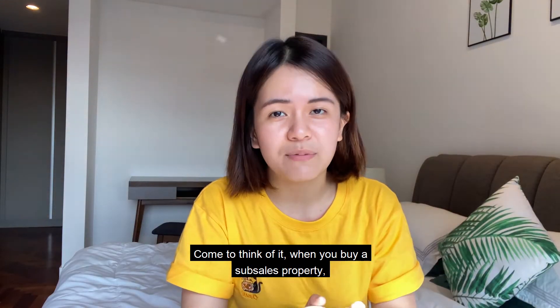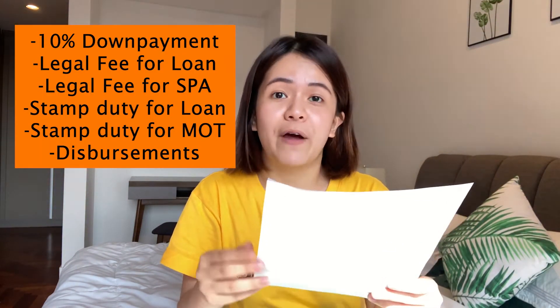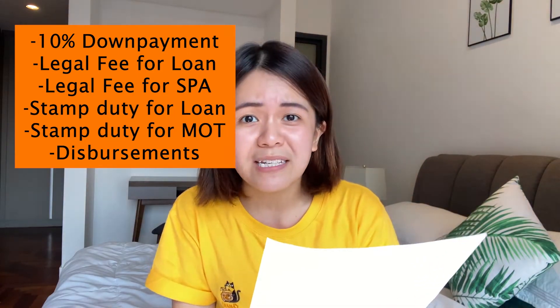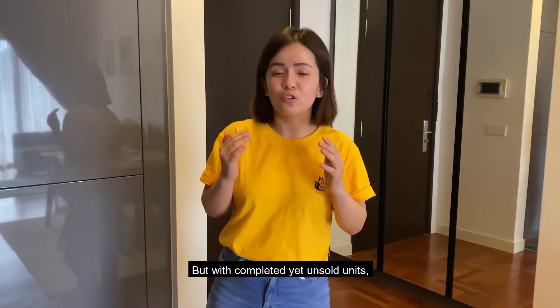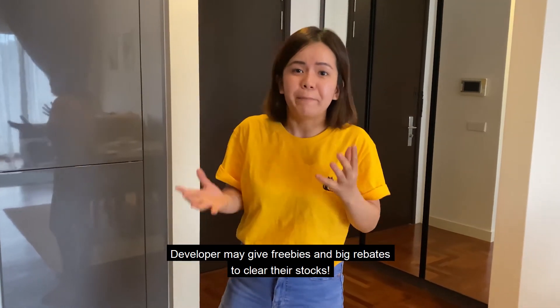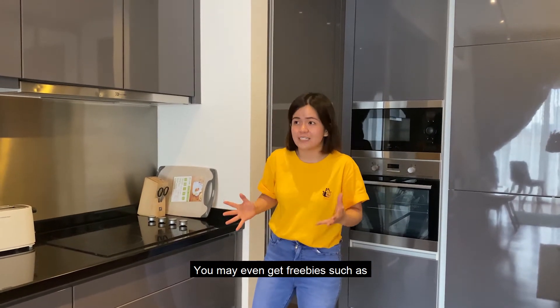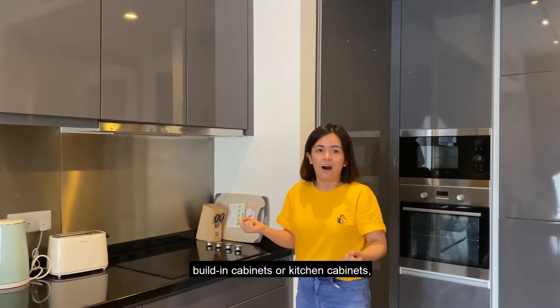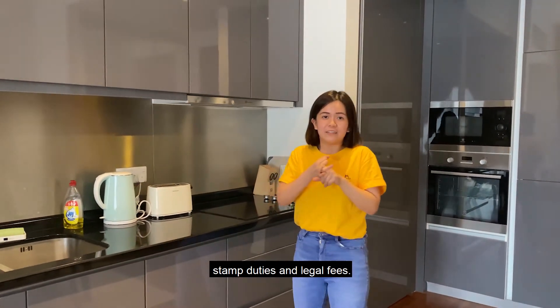When you buy a subsale property, you need to pay for 10% down payment, legal fee for loan, legal fee for SPA, stamp duty for loan, stamp duty for MOT, and disbursement. But with completed yet unsold units, developers may give freebies and big rebates to clear their stock. You may even get freebies such as built-in cabinets or kitchen cabinets, stamp duties, and legal fees covered.